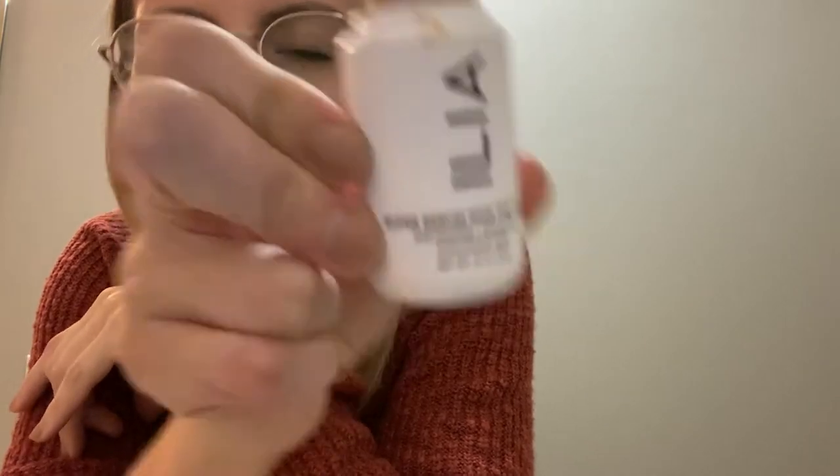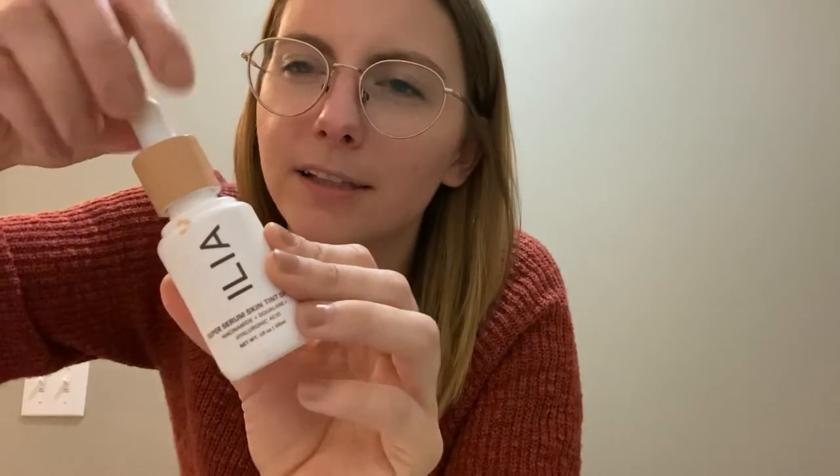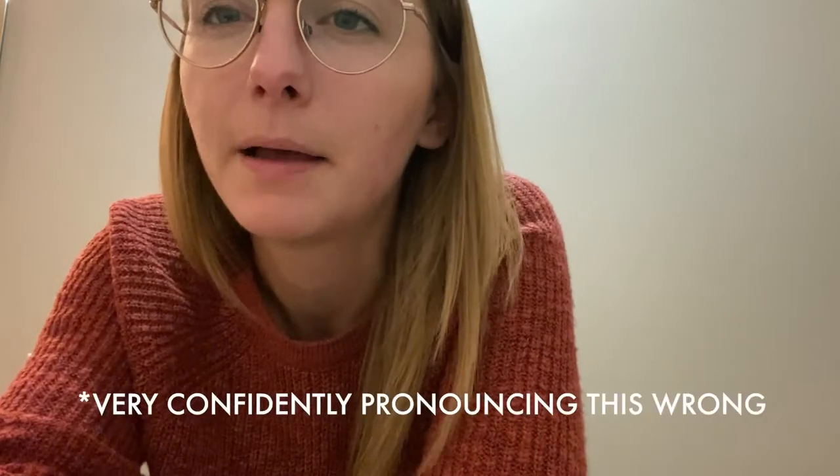This is what I use on my face — it's a super serum skin tint SPF. I like things that are a little bit lighter. It's got a little squeegee applicator. The other brand that I like and have a lot of makeup from is Elantay Cosmetics.